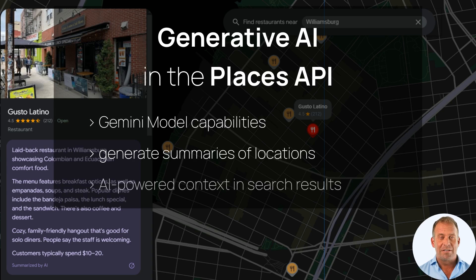Plus, with AI-powered contextual search results, users will get more detailed insights, like finding dog-friendly restaurants complete with relevant reviews and photos.